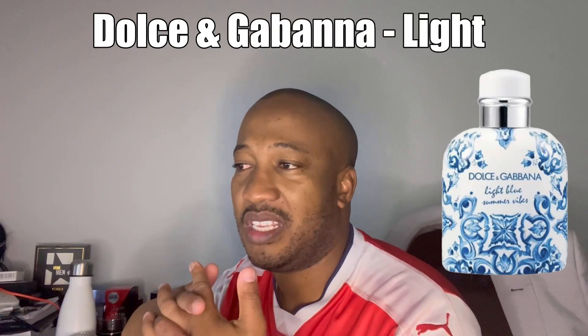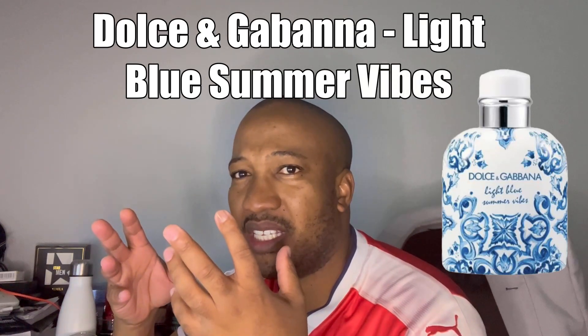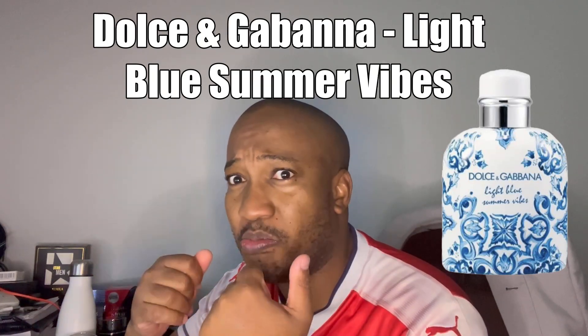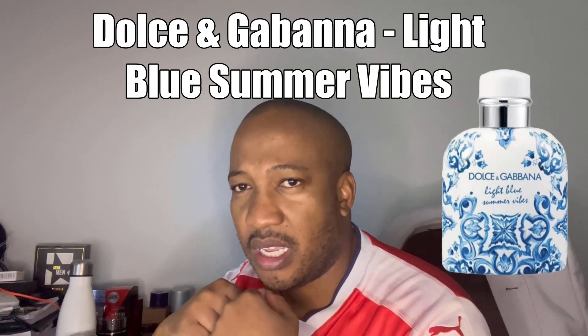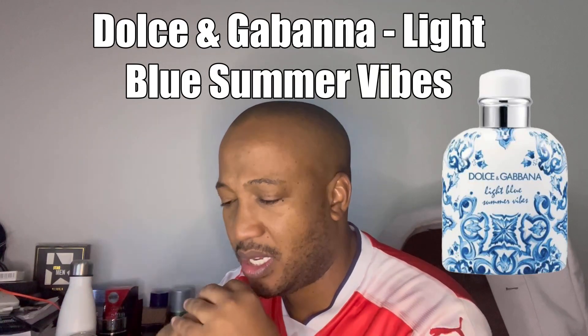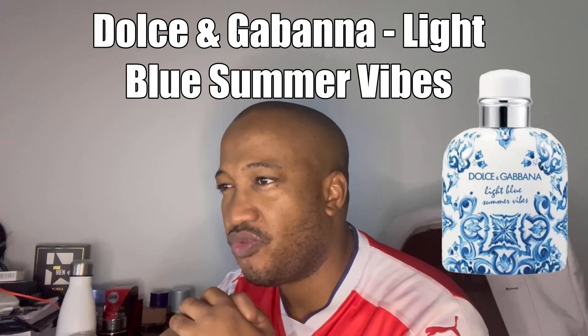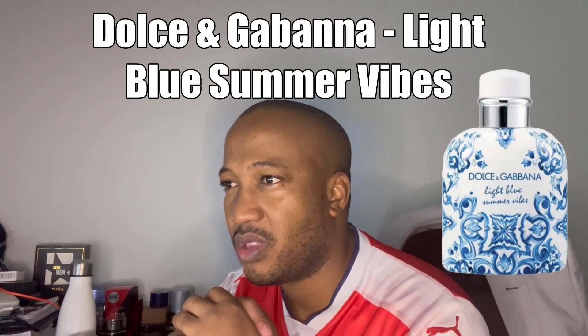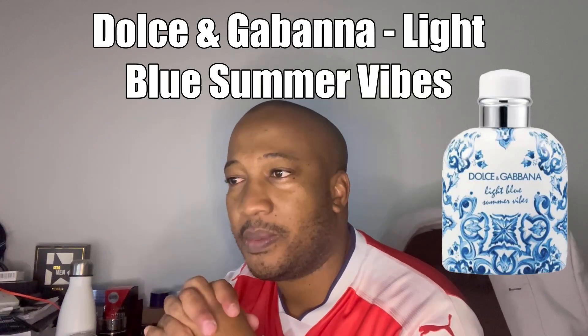Number three is from the house of Dolce & Gabbana. As per usual tradition, every summer there's a summer release — great bottle design, as you can see. This follows in the footsteps of last year's Italian Love and the previous year's release, which had a nice, very classy and memorable grapefruit opening. From Dolce & Gabbana, the summer release is called Light Blue Summer Vibe. Looking forward to that — I love the bottle. A bottle always sells a fragrance at the end of the day.